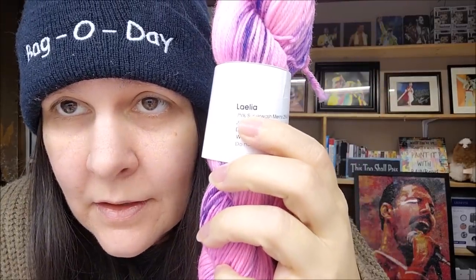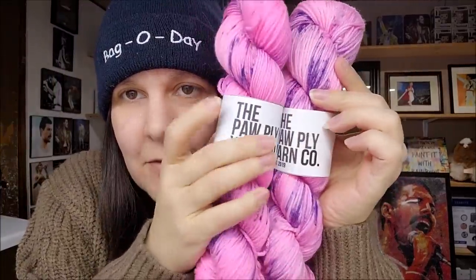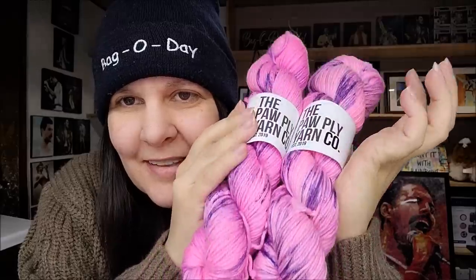This one is called Leila — I'm not certain if I'm saying that right. That is gorgeous, it screams my daughter Evelyn Rose all over it. It's the same DK superwash merino nylon blend. Good job Daniel! I got two hanks of those to make Evelyn something — she will love those.